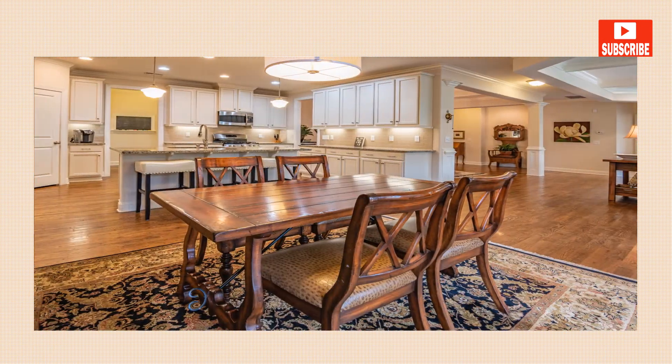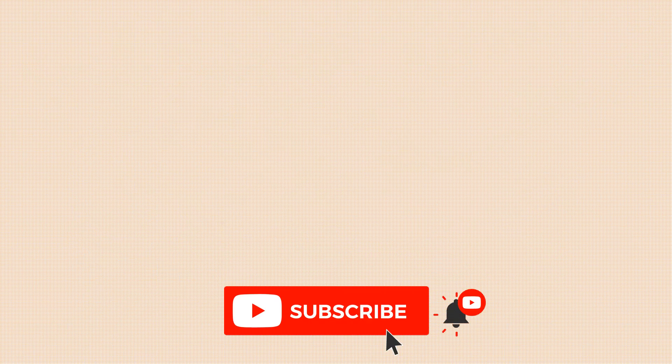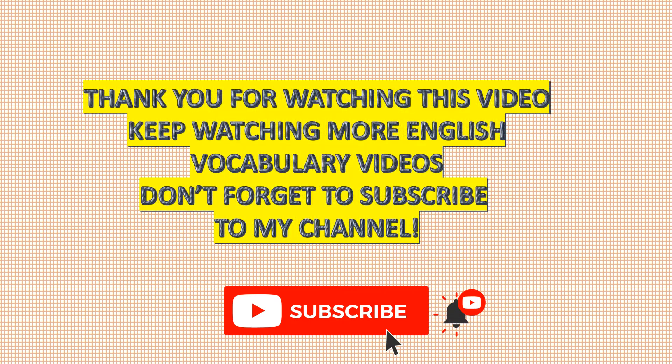Finally, before you ask people to come to the table, make sure there is a chair for each person to sit on. Thank you for watching this video. Keep watching more English vocabulary videos and don't forget to subscribe to my channel.